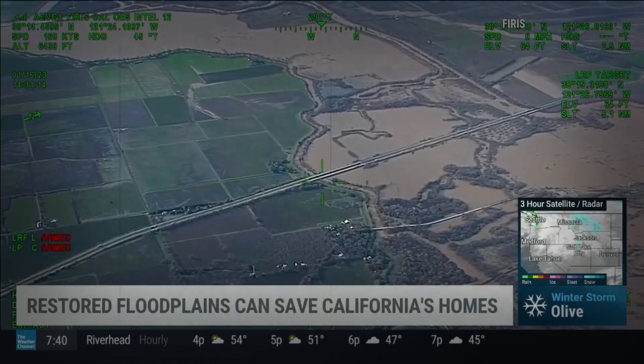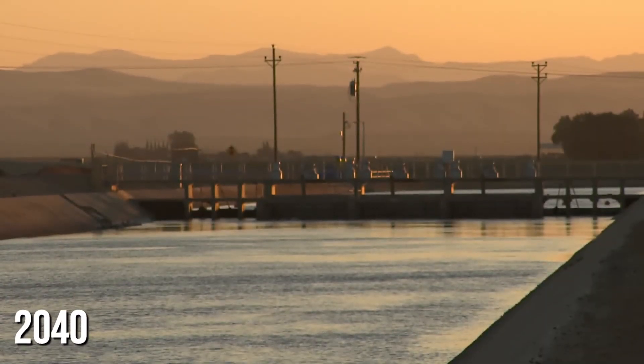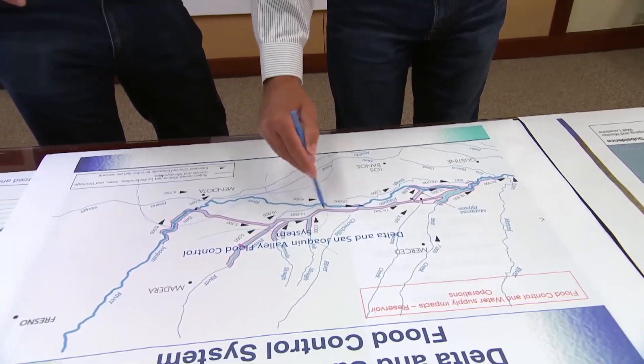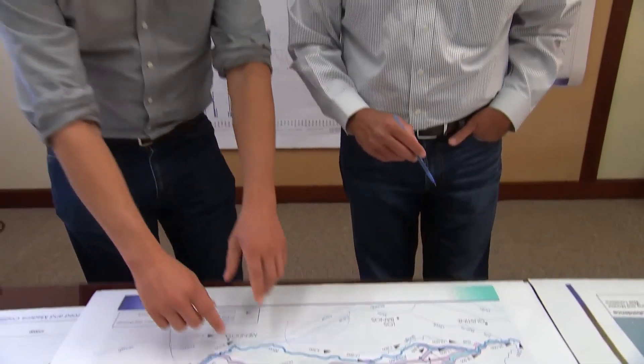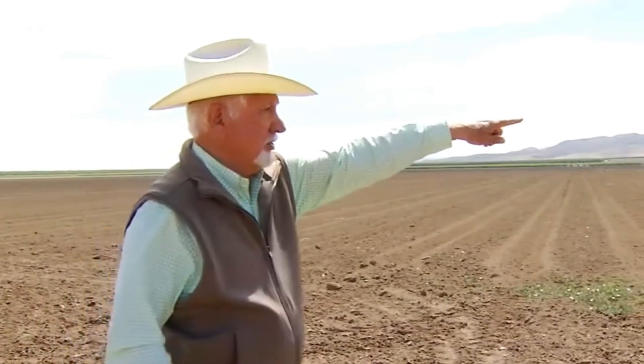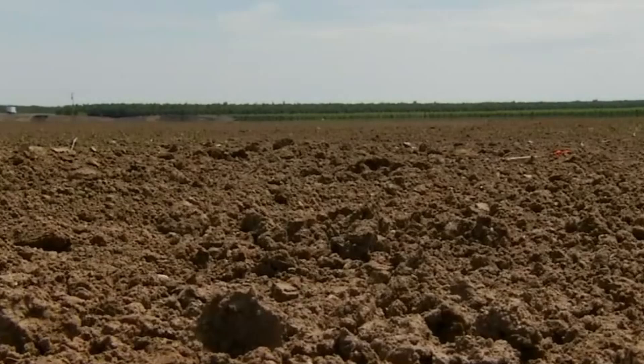Fixing California's troubled water system in the face of climate change is a long-term task. By 2040, in line with California's groundbreaking groundwater regulation law, farmers may need to stop using up to a million acres of productive farmland, which would mean losing billions in revenue. At the same time, protecting the region's cities from flooding will require billions more to strengthen old dirt levees and water channels.